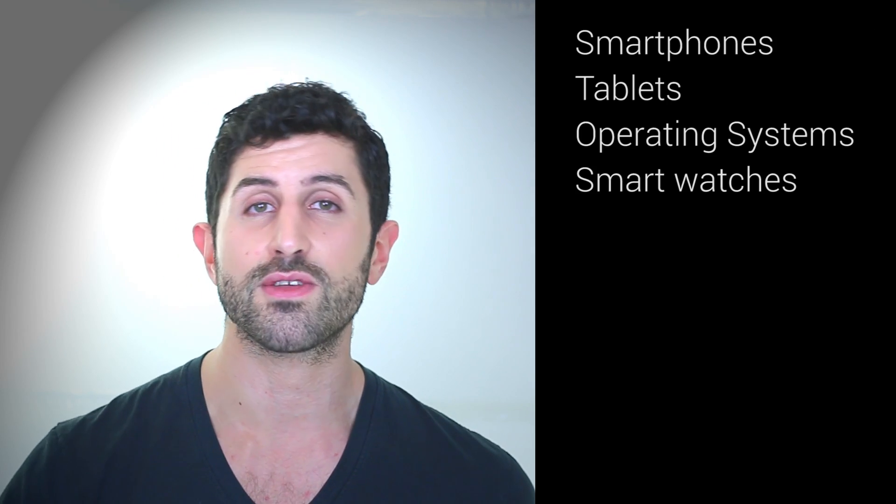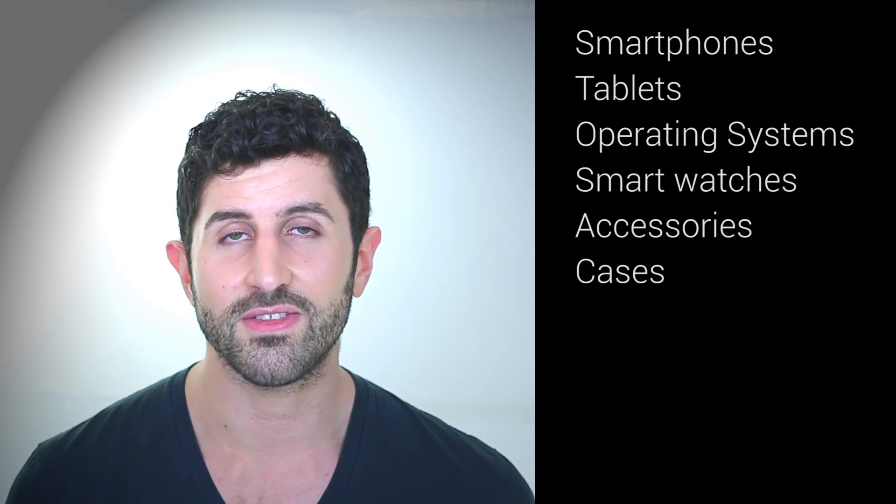We have loved getting such early, amazing stuff from so many top manufacturers, and that means that at the end of the year we can very confidently call our top five for every category that we reckon is worth talking about — including smartphones, tablets, smartwatches, accessories, and a couple of others too.